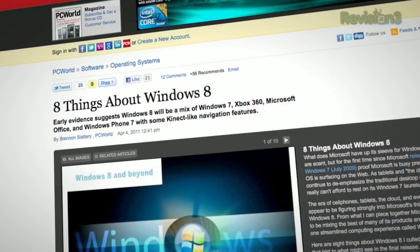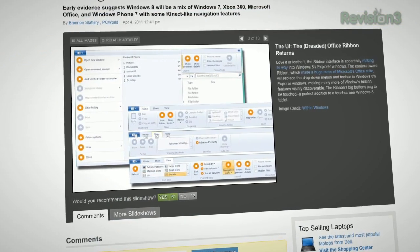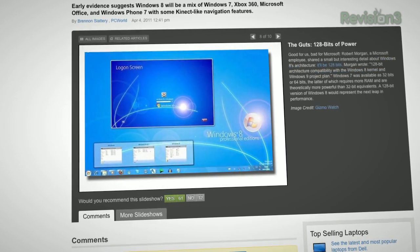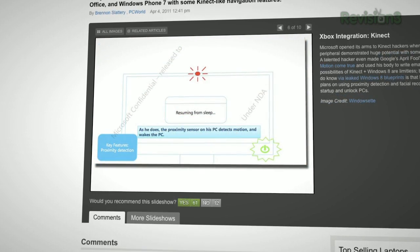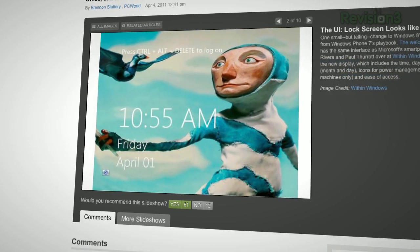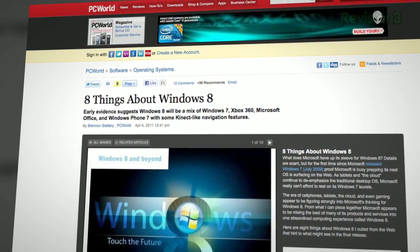Windows 8 will have a ribbon UI similar to the one found in Office — that's the rumor surrounding a series of pictures floating around the web. Windows 8 will blend elements of Windows 7, Xbox 360, Office, maybe a little Kinect situation, and possibly even Windows Phone 7. We found the pics up on PCWorld.com. It's an interesting idea. Are we coming on the age when we might have a unified UI across the board for Microsoft devices?